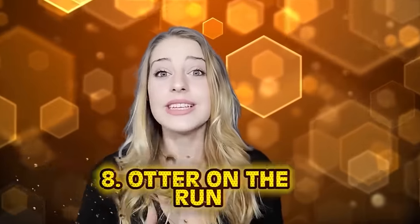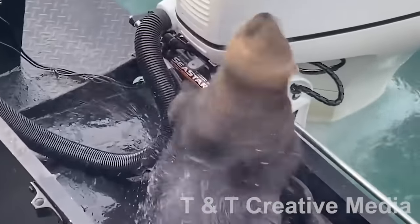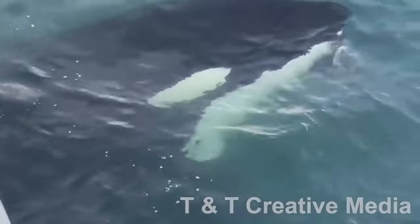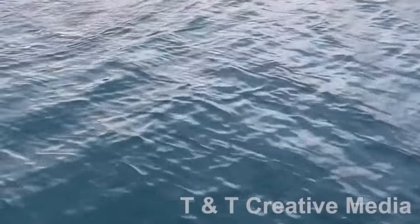Number 8: Otter on the run. This next one is so surreal. Not only did these people get up close and personal to an otter — which is on my bucket list because they're so cute and they hold hands so they don't separate from each other — immediately after they got to see a massive orca swim close to their boat.